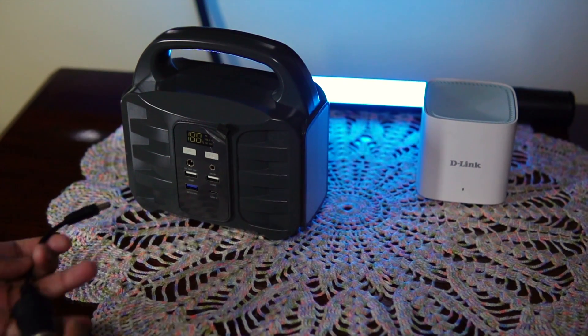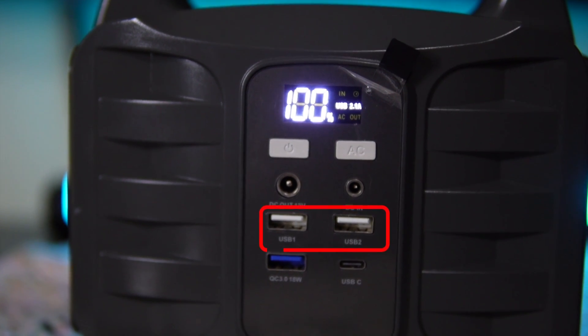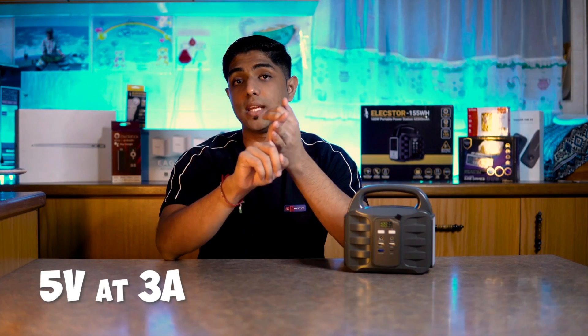It has high-capacity lithium batteries so it's going to last much longer. In terms of technical specs, the input voltage is 19 volts at 3.75 amps. The output includes a 12-volt DC output port, and when you purchase the device it includes a 12-volt DC port converter to a cigarette lighter or car charging socket.